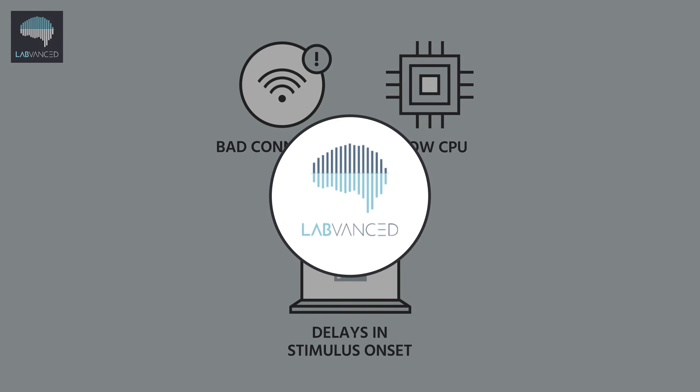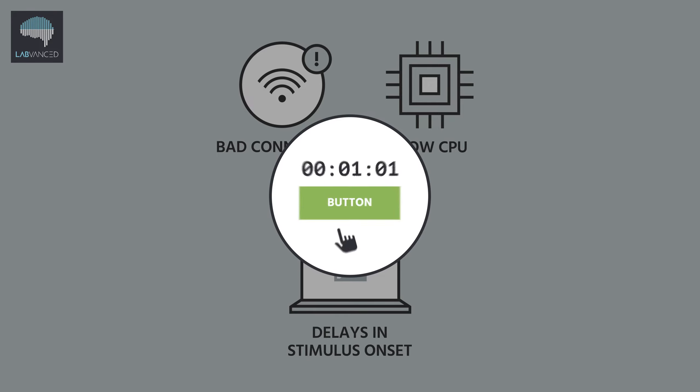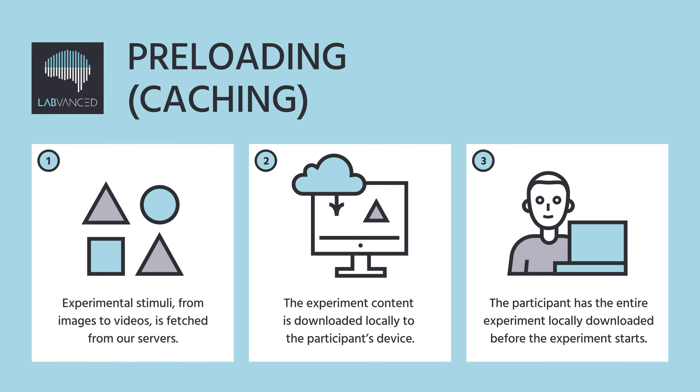LabVanced addresses and conquers all of these challenges through its innovative technological solutions. First of all, all of the experimental content is locally downloaded before it even begins, through a caching step, so no time is wasted fetching the content from the server during the experiment itself.